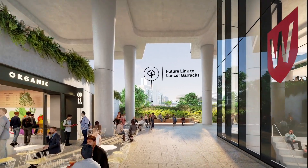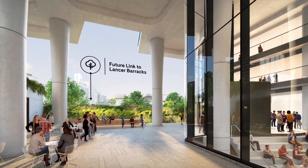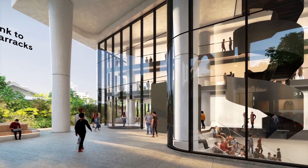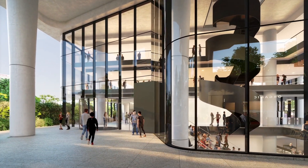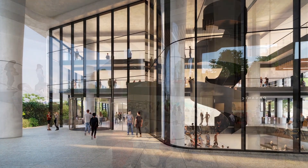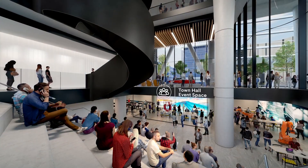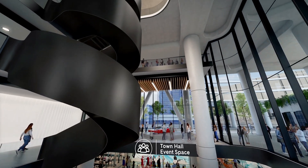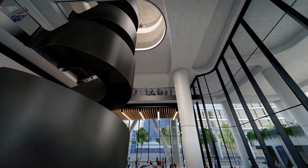Jogging or cycling to work? Arrive fresh with hotel-style end-of-trip facilities located at ground level. Tenants can also enjoy private use of the retail rooftop for casual meetings, formal events or employee wellness initiatives. With Western Sydney University and the University of New South Wales' Engineering Innovation Hub located on the first six floors, exciting innovation and collaboration pathways are waiting for you.